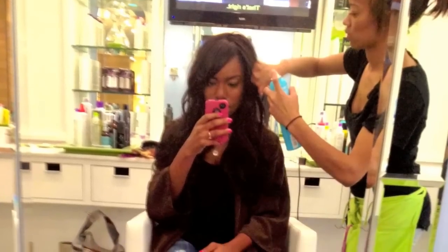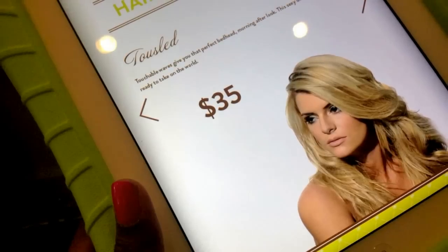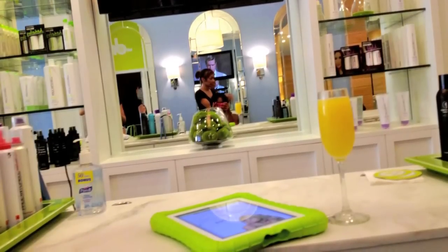I had a stylist named Whitley. I had asked for someone familiar with working on extensions, and they hooked me up with the perfect person. She handed me an iPad that had all their different styles and services — like an iPad menu. I also had a mimosa, which is a huge plus. They serve nice drinks so you can just relax and have a good time while you get your hair done.